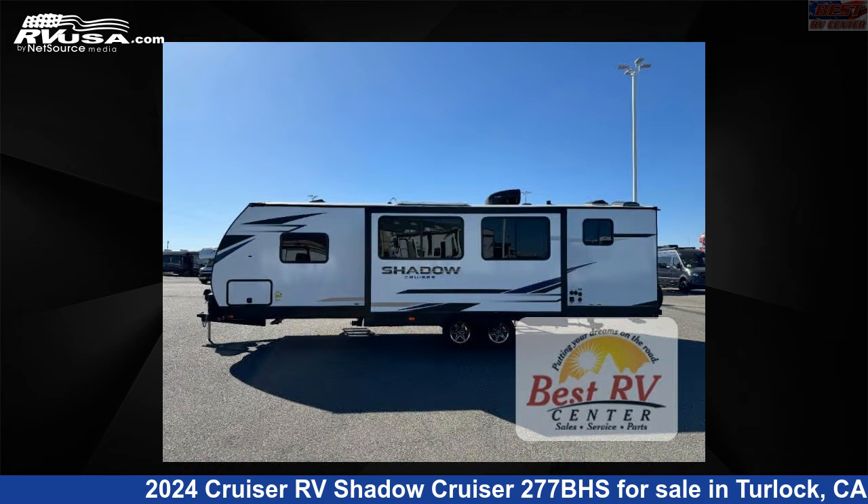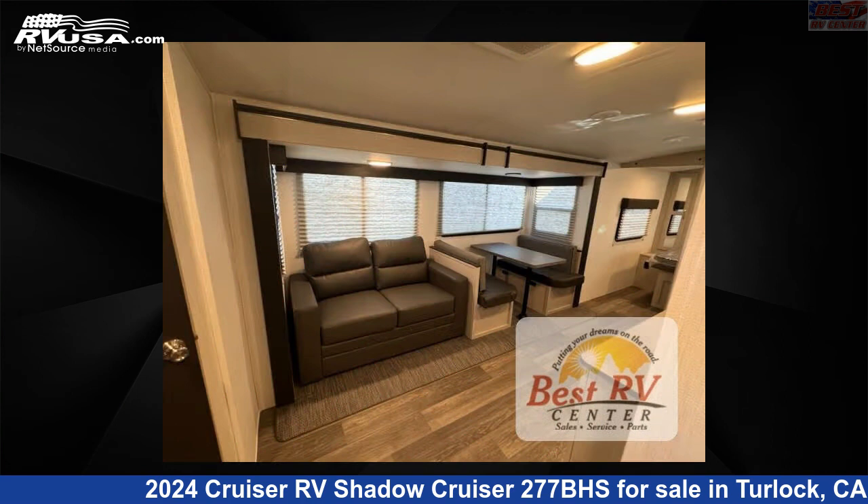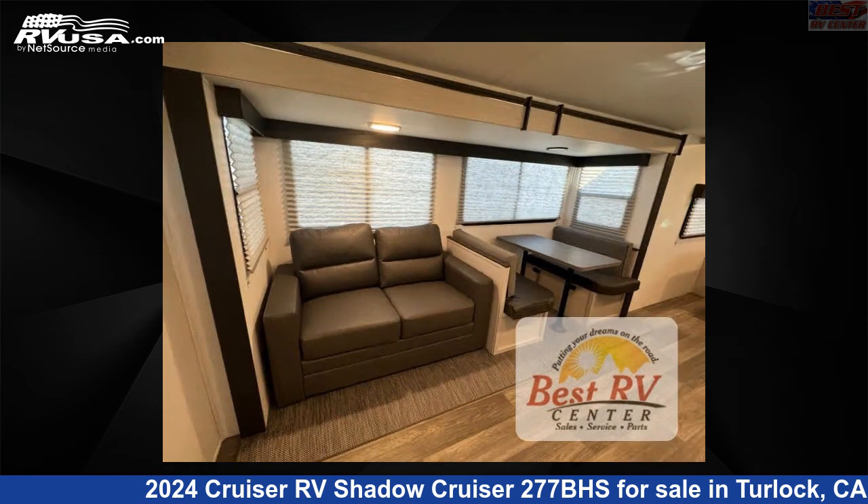This new Cruiser RV is 32 feet 0 inches in length and features sleeps 8, slide out, and 44 gallons freshwater capacity. The floor plan layout of this travel trailer features bunkhouse, front bedroom, two entry/exit doors.